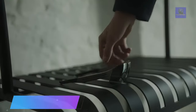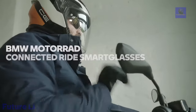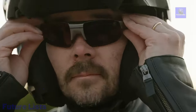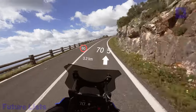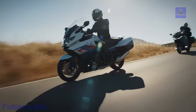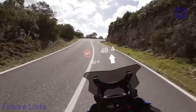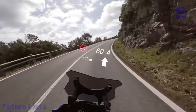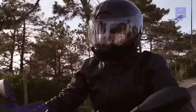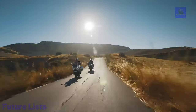The BMW Connected Ride Smart Glasses offer a seamless heads-up display experience for motorcycle riders, projecting essential riding information and navigation directly into their field of vision, enhancing safety by minimizing distractions. With interchangeable lenses and a slim design, they fit comfortably under a helmet. The glasses, connected to the motorcycle via the BMW Motorrad Connected app, display speed, speed limit, gear, and navigation instructions with configurable options through the app.